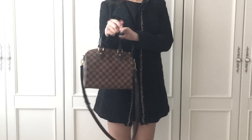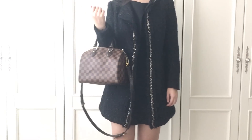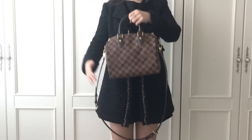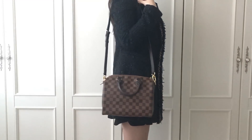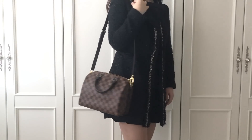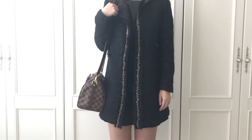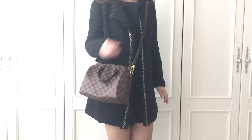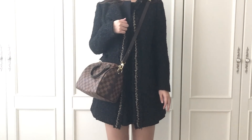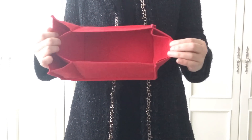Here's the Speedy B25 as a tote bag. I like this as well, though sometimes the strap bothers me. And here's the Speedy B25 as a shoulder bag. I think size 25 is the best as a shoulder bag or crossbody bag among all the Speedy sizes — I have Speedy B in size 30 and used to have size 35, but I feel they are quite big as a shoulder or crossbody bag on me.